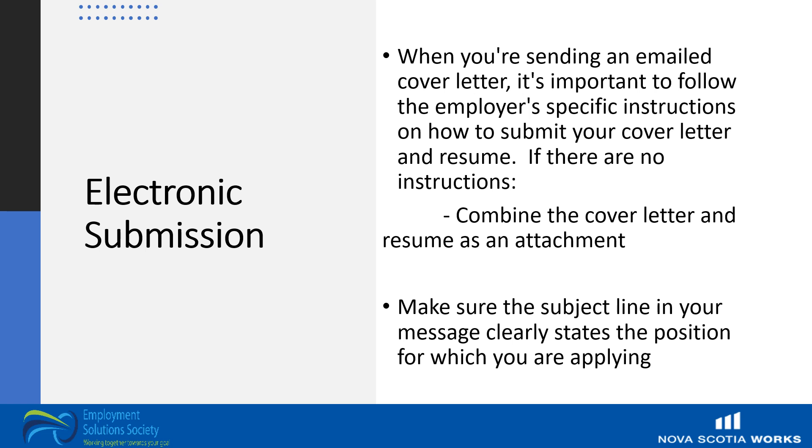If you are asked to put your cover letter and resume directly in the body of an email, use plain text and don't use HTML. Keep it very simple, because if you use formatting, the recipient may not see your information in the same way that you do.